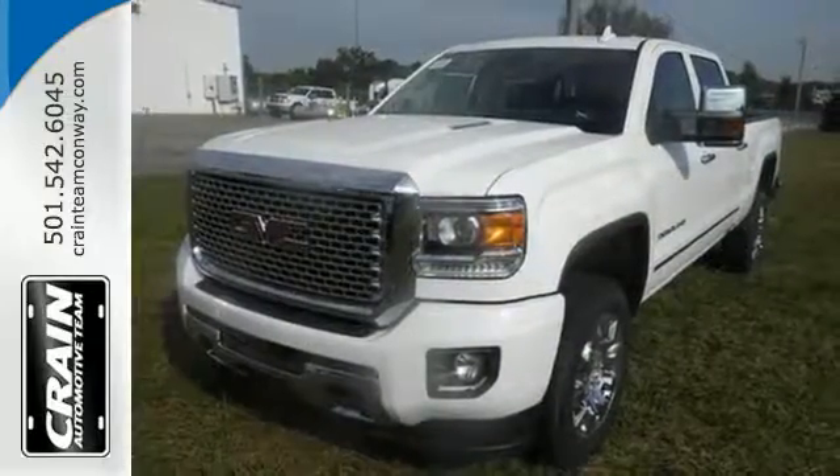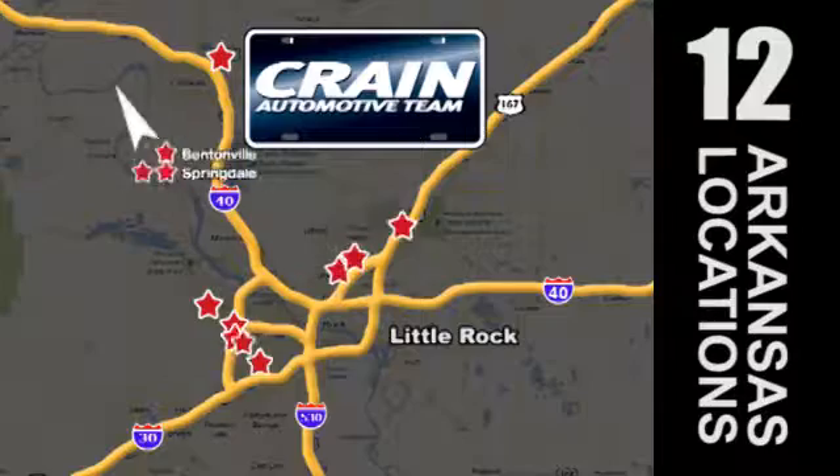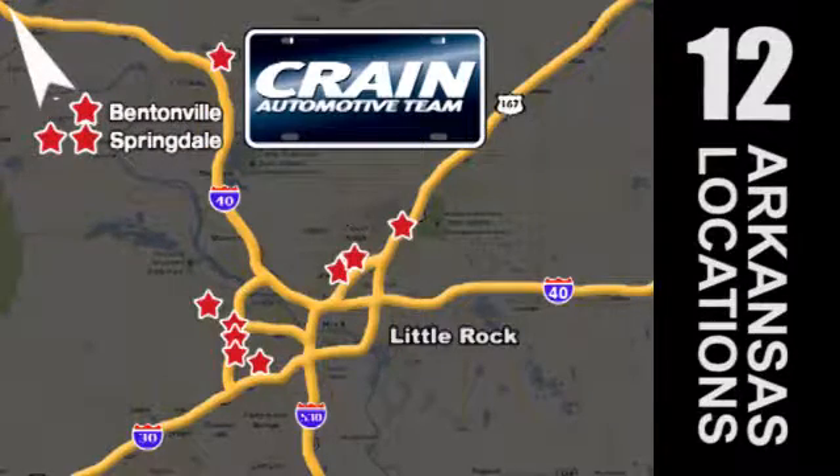Take this tough truck for a test ride today. Visit us anytime at craneteam.com. Craneteam's got them — craneteam.com.